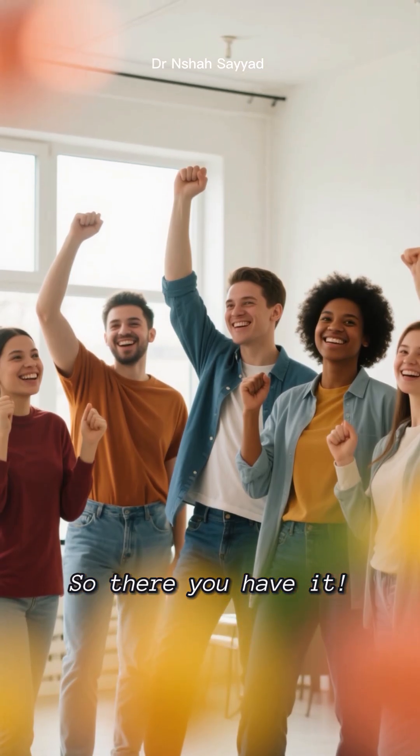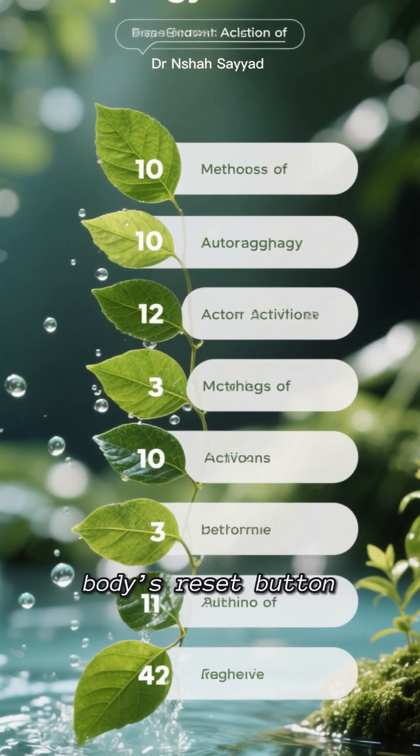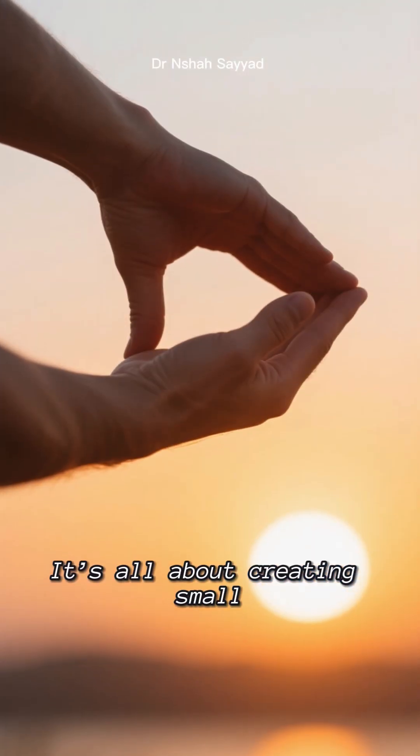So there you have it — 10 natural ways to hit your body's reset button. It's all about creating small, manageable changes.